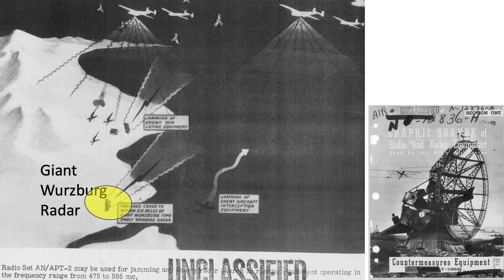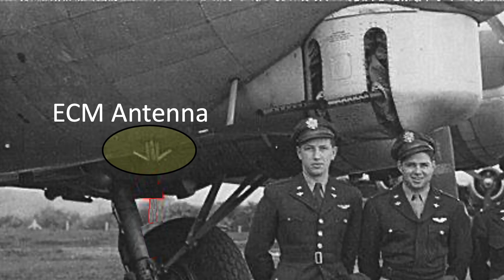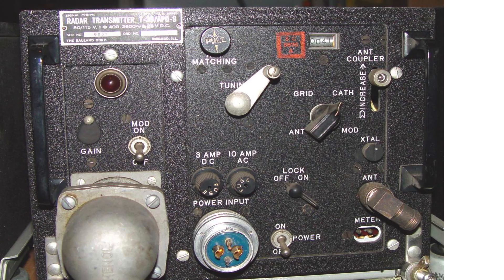This image illustrates the barrage jammer in action, with all bombers equipped with barrage jammers disrupting the Giant Würzburg early warning radar and gun-laying radar. This rare image shows the radar jamming antenna attached to a B-17. The AN/APQ-9 Carpet-3 radar jammer operates in a frequency range between 475 and 585 megacycles. It can be used as a barrage jammer but is mostly used as a spot jammer, disrupting Giant Würzburg radar scope returns at a range of 6 miles. The ECM operator changes jamming frequency by turning a dial, with noise signal power varying from 10 to 20 watts. The system includes a rectifier power unit, radar transmitter, and two antennas, with a system weight of 115 pounds.